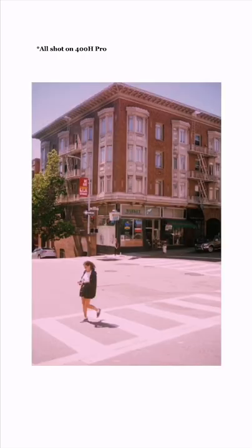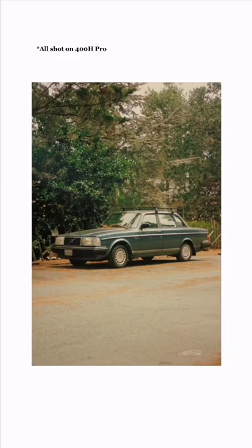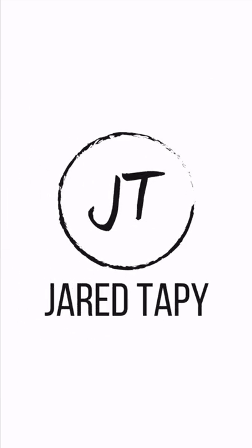It really saturates the greens so beautifully on 35mm film. All of these photos were shot on 400H Pro. But for now we'll stick to Kodak Portra 400, so get out there.